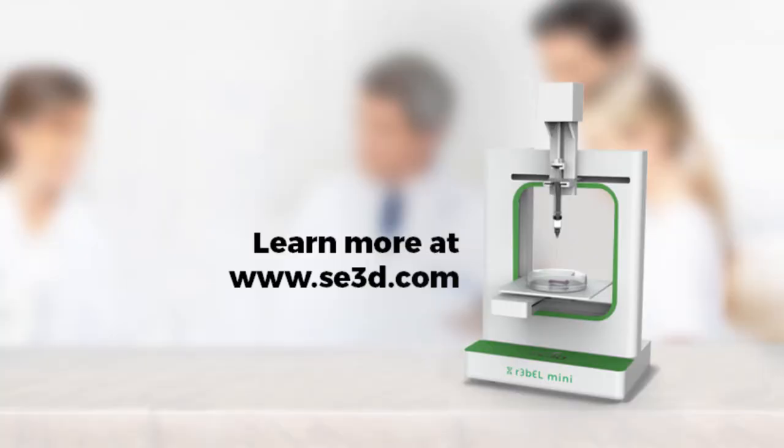To learn more about SC3D bioprinters and biokit solutions, visit us at sc3d.com.